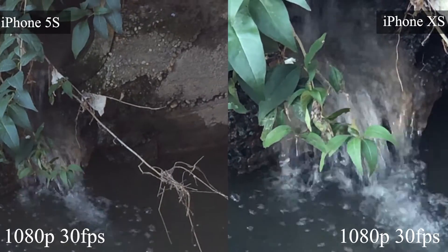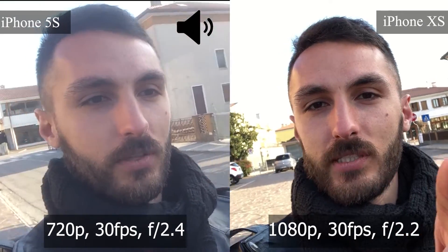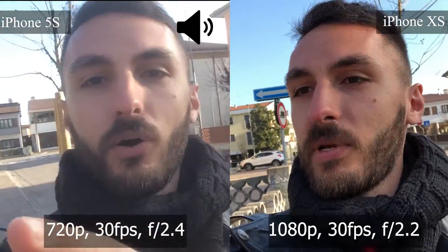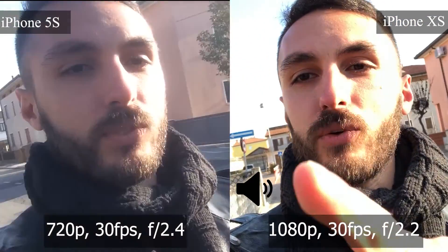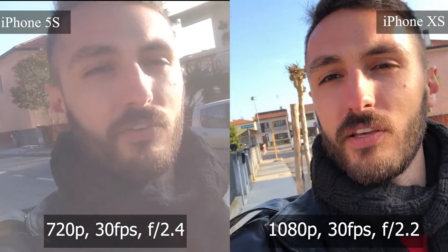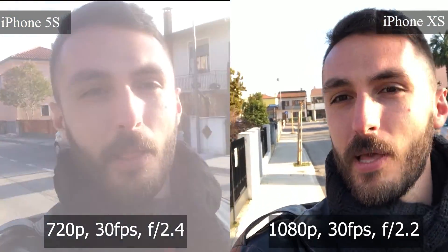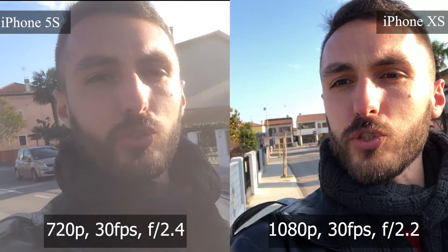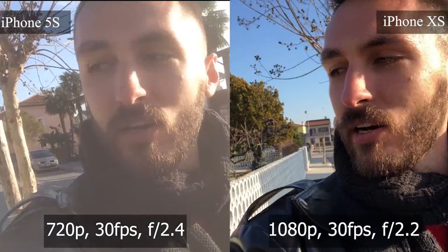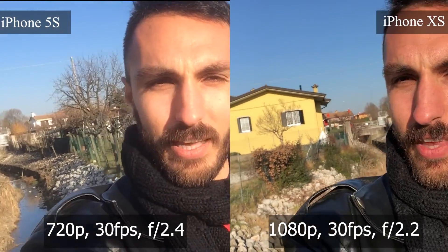Right now I'm filming with the iPhone XS on my left side and the iPhone 5s on my right side. The audio is now coming from the iPhone 5s, and now from the iPhone XS. Watching both screens side by side, I'm seeing a big difference. The iPhone 5s shows its age — the iPhone XS is way better. Also, the field of view on the iPhone XS is bigger and more spacious. And that's the selfie video camera.